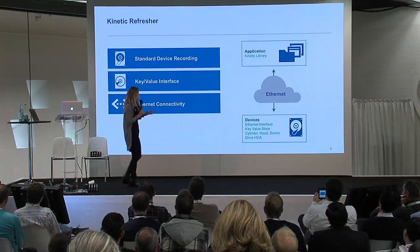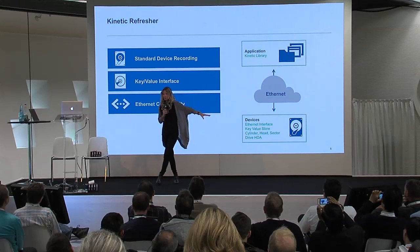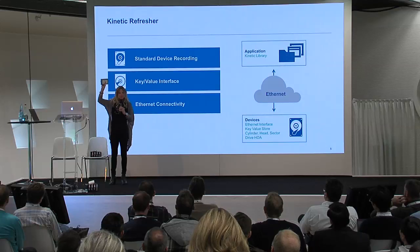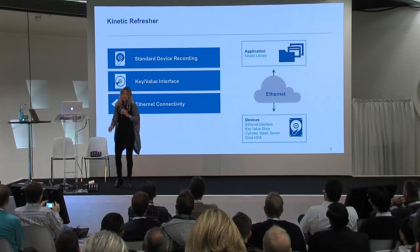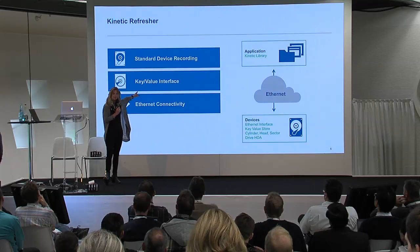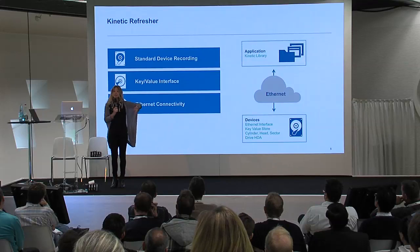Kinetic breaks that paradigm and lets those object storage applications talk directly to devices as first-class participants on the network over standard Ethernet. The device is still a traditional three-and-a-half-inch standard form factor device. It now speaks Ethernet instead of speaking SAS. We've added a little chip to the device — that chip does two important things: it speaks Ethernet, and it does the space management on the device. We've also added a key-value interface. The combination of those two things lets us eliminate the file system and the storage server.